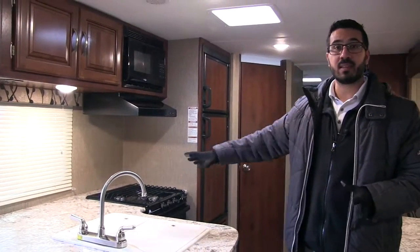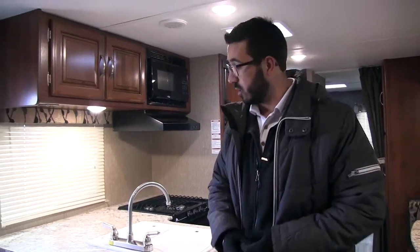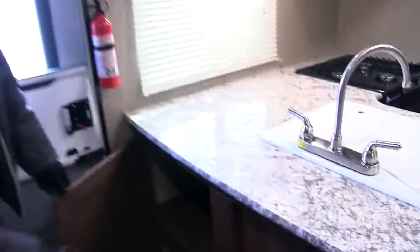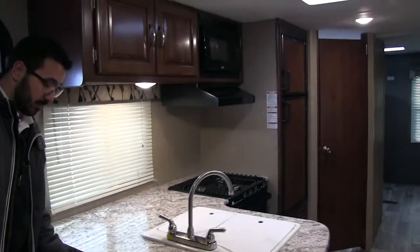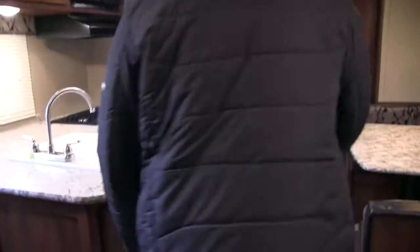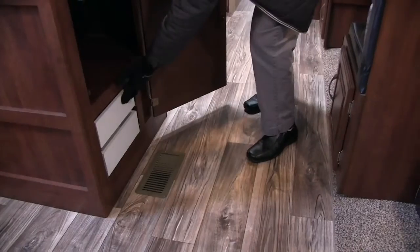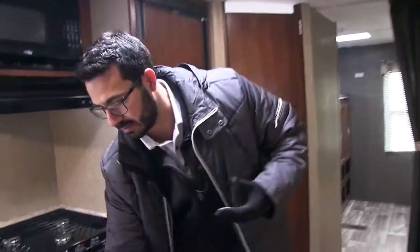When you have a big countertop like this it means you have big storage underneath as well. Starting right over here as soon as you walk in the door you see two large compartments — very easy to get to, great spot to put shoes, flip flops, things like that. This whole area is one big storage area with several access points. And take a look at this: two very long full extension ball bearing drawers, so you have plenty of space for your silverware and all your other serving utensils like big spoons, spatulas, and another access point right over here.